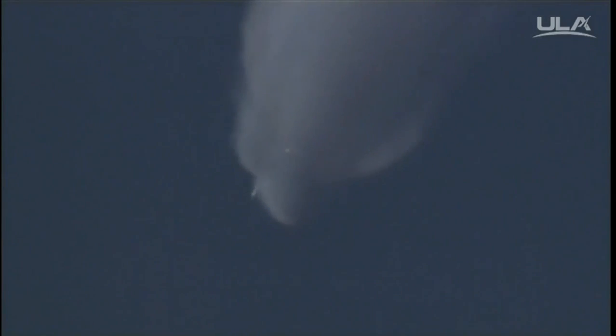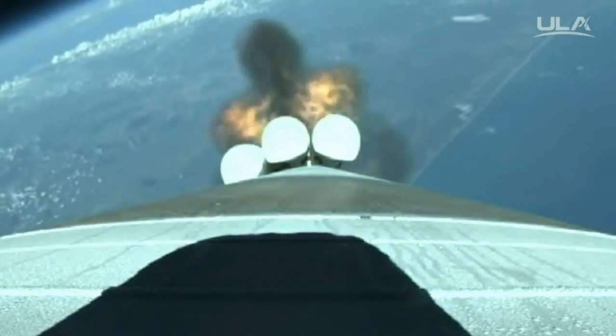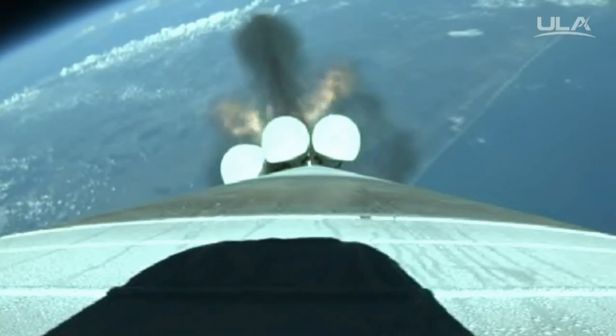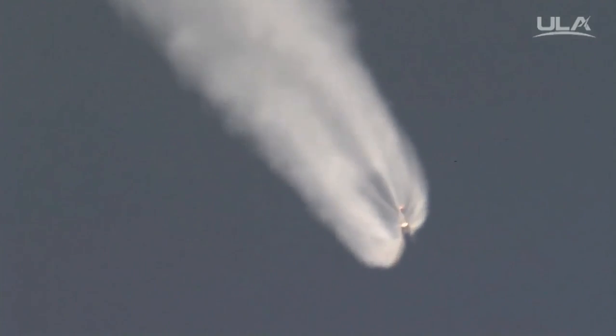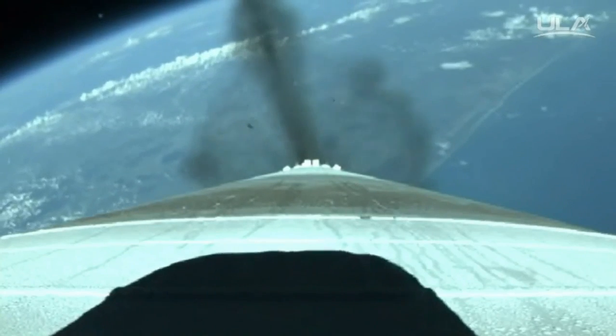Booster has throttled back up momentarily, and we have begun throttling back up. Signatures continue to look good. Looking for SRB jettison. And we have jettisoned all five SRBs at this time. Signatures look good.